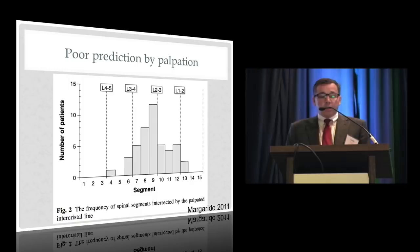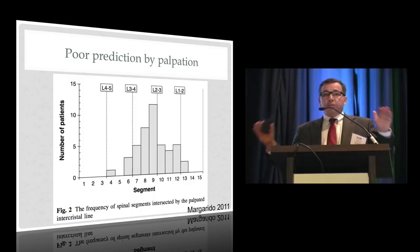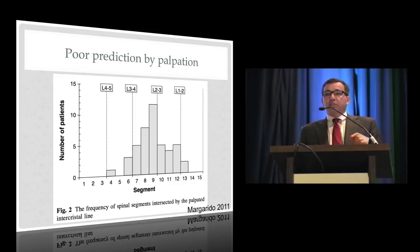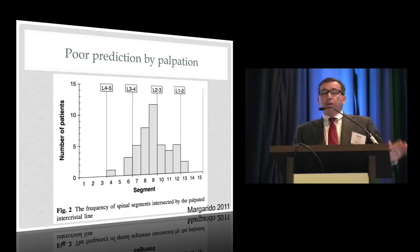A similar result came from ultrasound findings out of Jose Carvalho's group in Canada. One anesthesiologist palpated the crests and marked them, then a second used ultrasound to identify the actual spinal levels. The palpated line was supposed to be L4-5, but 100% of the time the actual interspace was higher than L4-5, 91% of the time higher than L3-4, and 35% of the time higher than L2-3. The take-home lesson is to go to the lowest good-feeling interspace you can find.